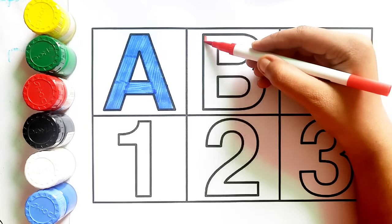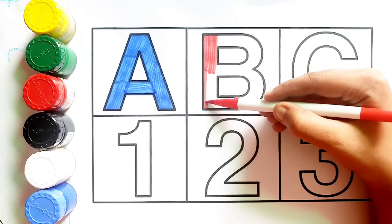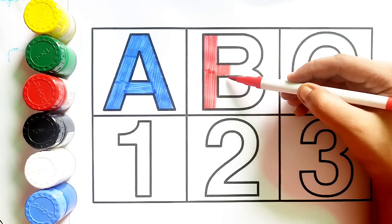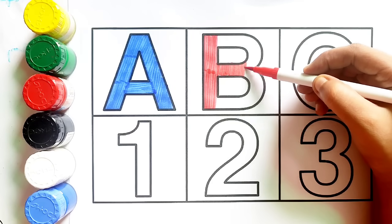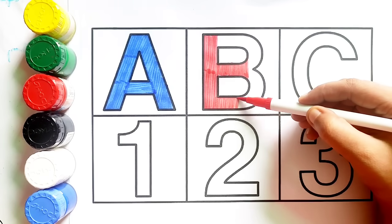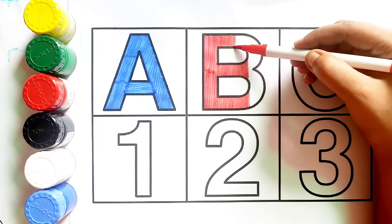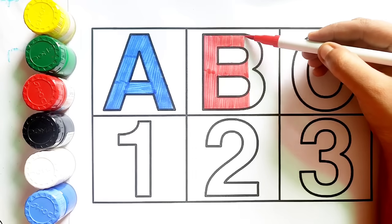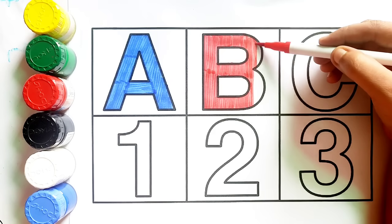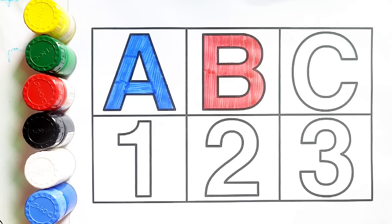Red color, b, b for ball. B, b for ball. Red color, b for ball.